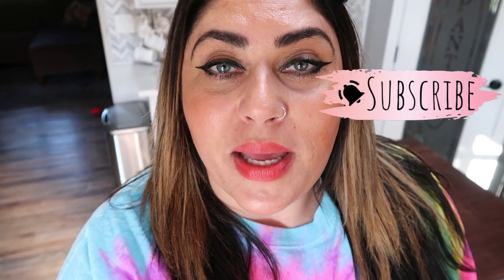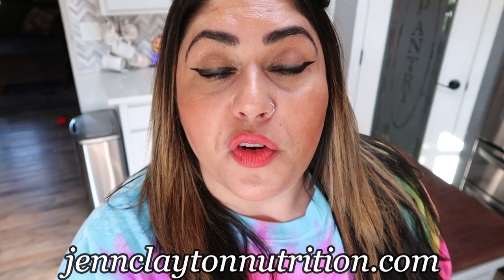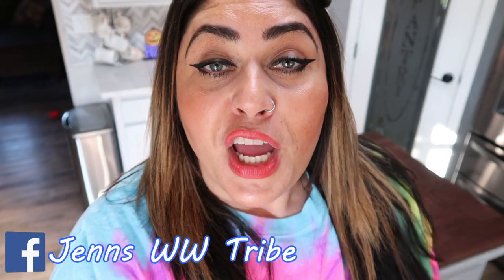If you're new, stick around and subscribe and join my YouTube friends and family — I would love to have you. If you love these what I eat in a day videos, give this video a big thumbs up; it really helps out my channel. Check out the description box down below where you'll find links and discount codes to all of my favorite things, my website with all my recipes, and my nutrition coaching website where I'd love to help you figure out your macros, calories, and get started on your healthy lifestyle journey. Also head over and join us on Facebook.